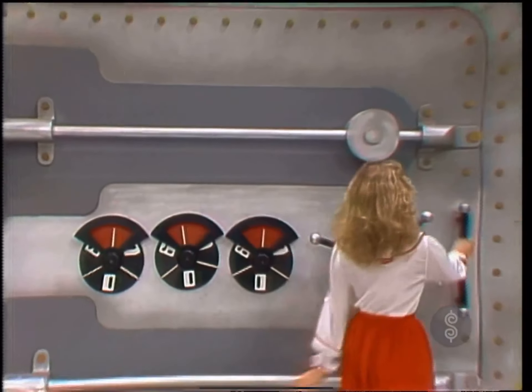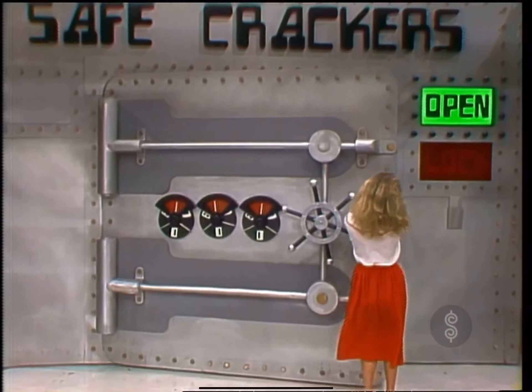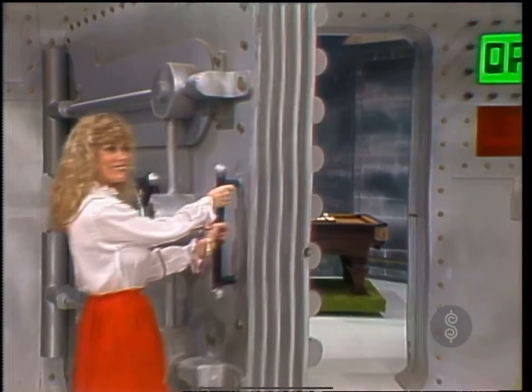In that safe are two prizes that you can win. What are they? First, a new pool table. Close that safe.